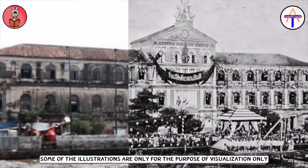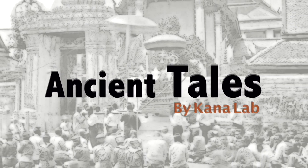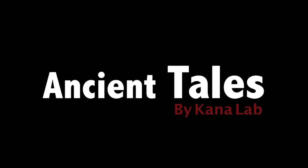Thank you once again for watching Ancient Tales by Nganala channel, where we keep tales alive and forever. Please do not forget to like, share, and subscribe to the channel. We look forward to seeing you all again. Bye for now and have a good day.